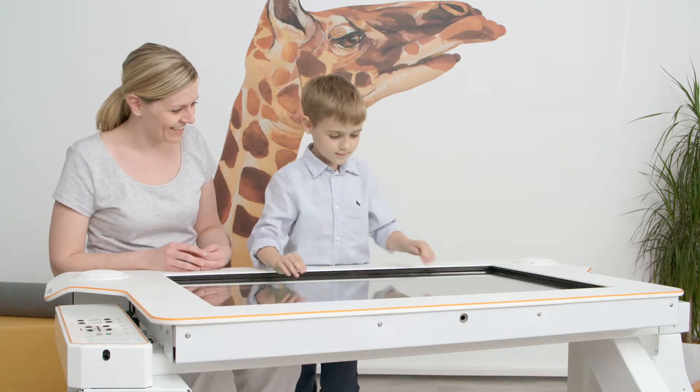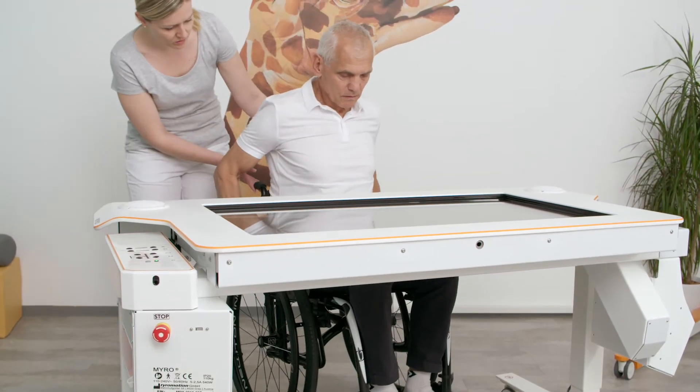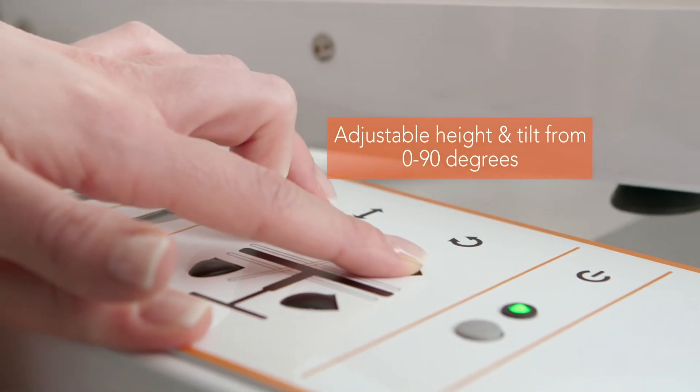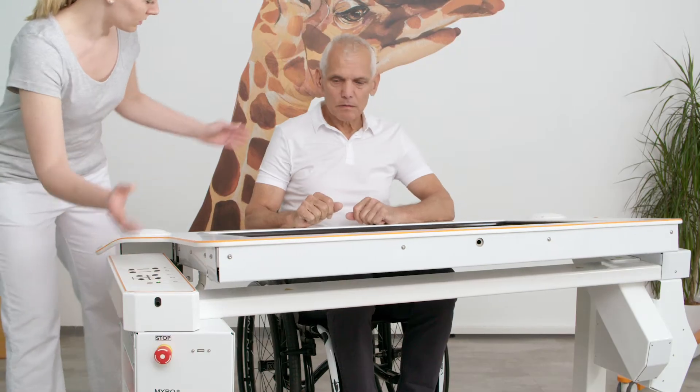MIRO is primarily used for neurological and orthopedic patients of all age groups. MIRO provides easy accessibility and adjustability for patients' needs, therefore allowing a versatile, flexible, and user-specific treatment.